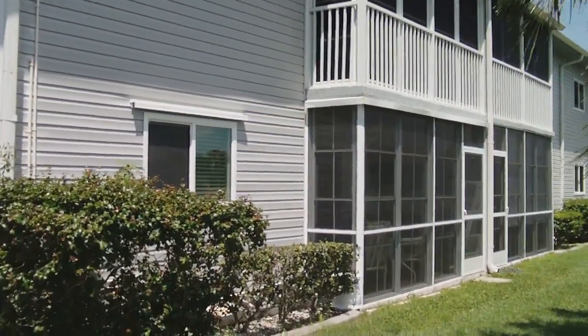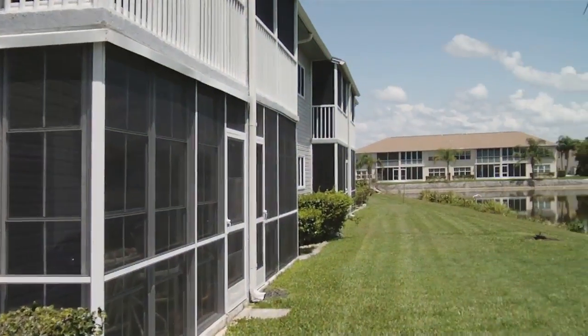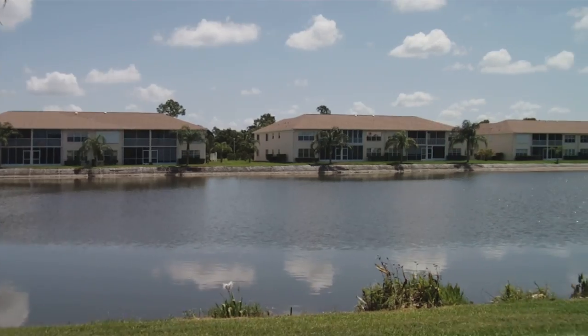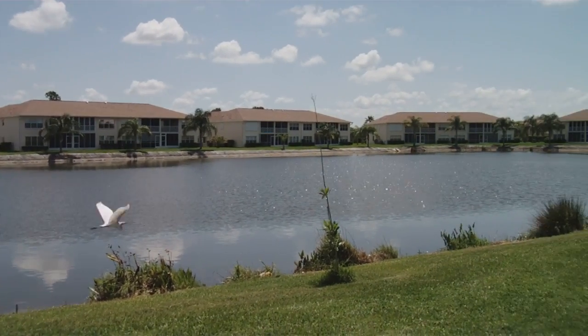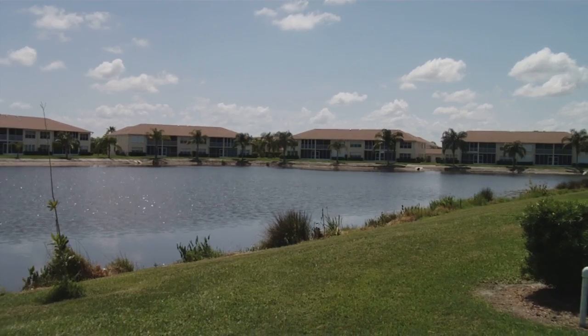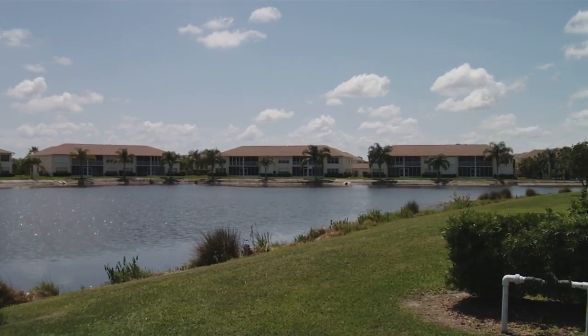A tiled lanai with vinyl four season windows. Nice open water, long water view of the lake. Lots of bird life.